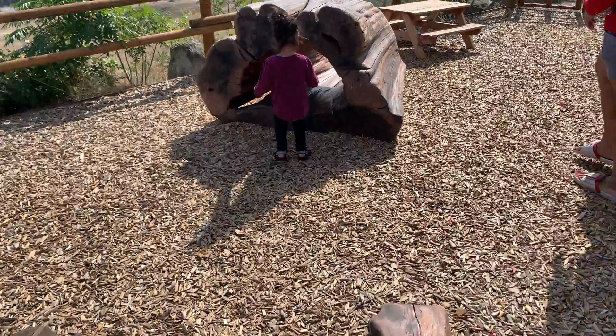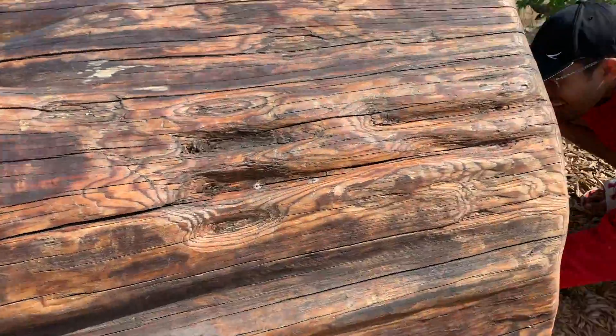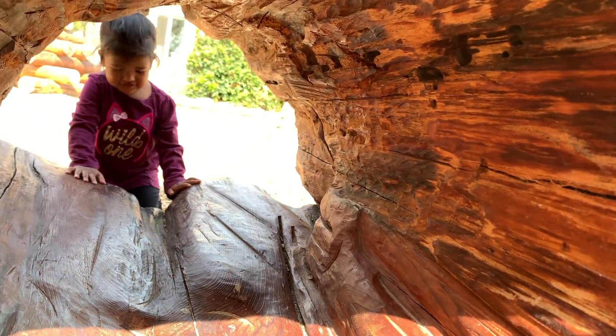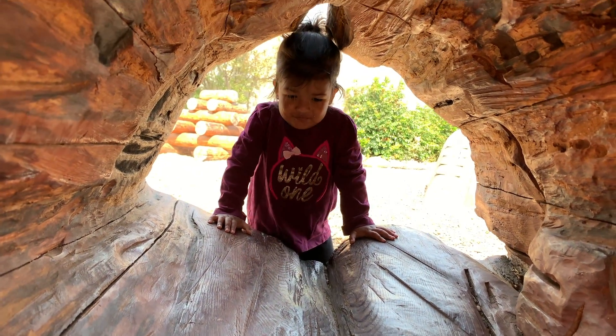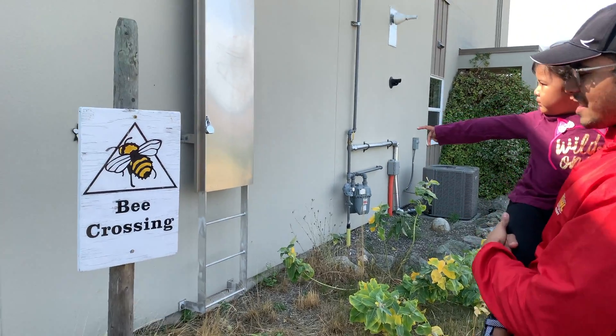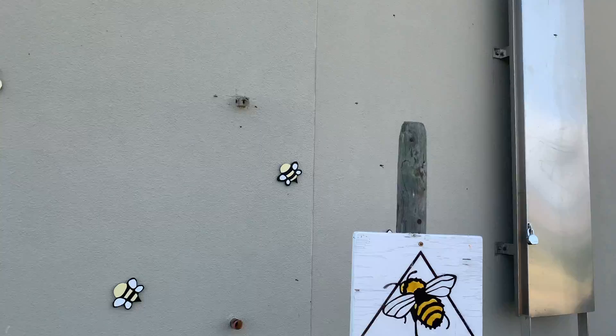Say hi. Go in, lady. Hello. Hello. What's that, lady? Bees. They are really close to me. Hi, bees.